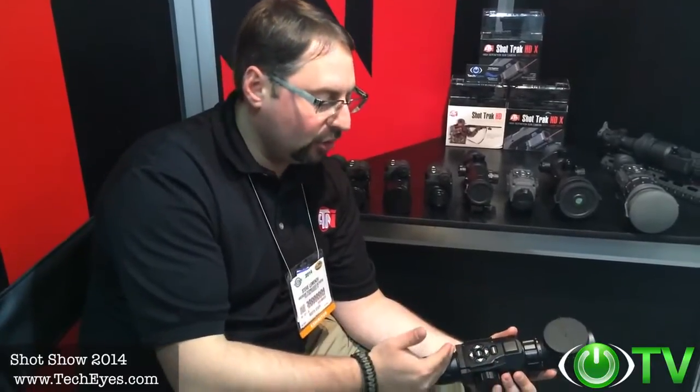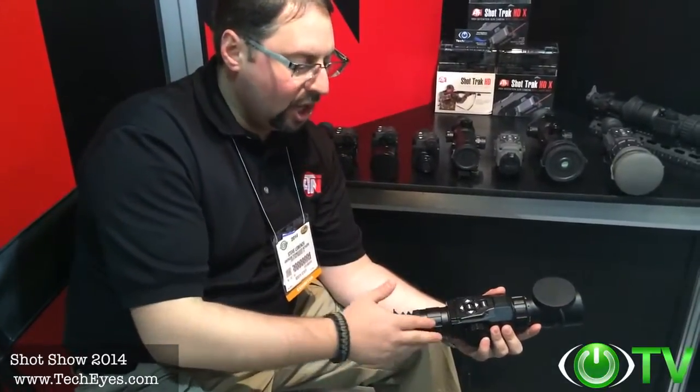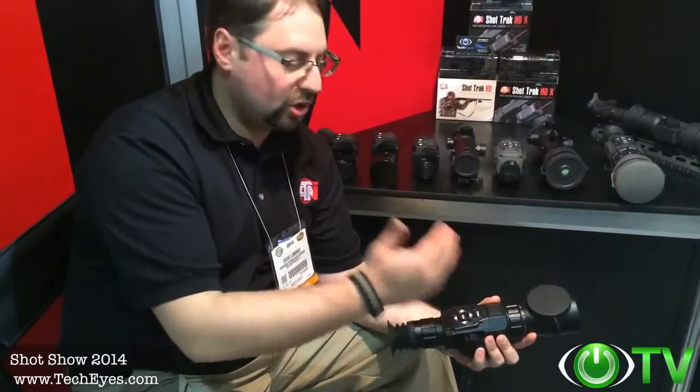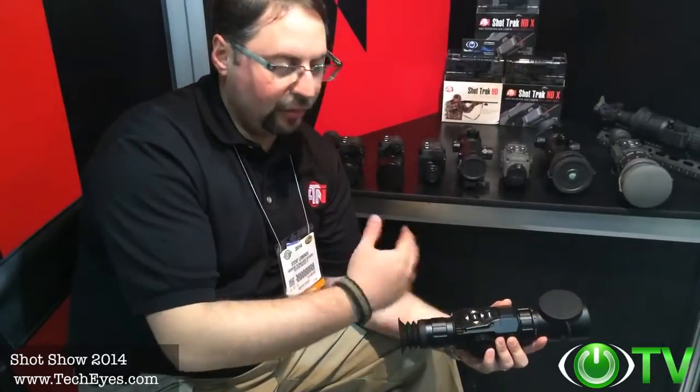It has intelligent shooting solutions and the capacity to record high-def video or still images in 1080p, letting you relive your hunting experiences and share your victories via social media like YouTube or Facebook.